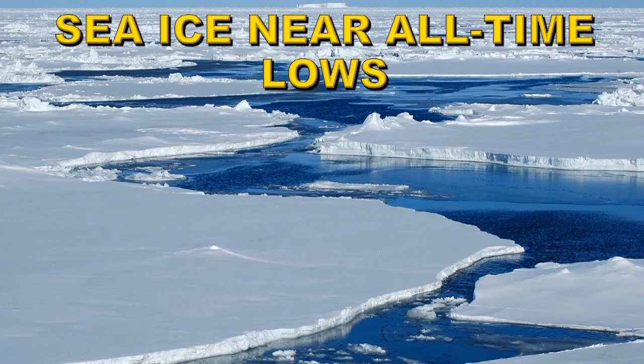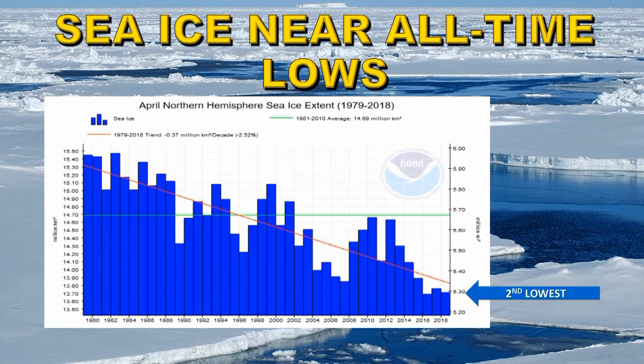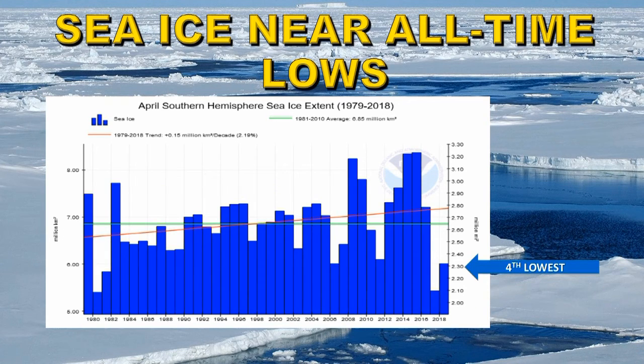Let's take a look at sea ice in both hemispheres. Overall, global sea ice is at its second lowest level ever recorded, comparing with last April. Arctic ice in the northern hemisphere continues to drop quite rapidly, and this last month was the second lowest on record. In the southern hemisphere, sea ice is at its fourth lowest ever.